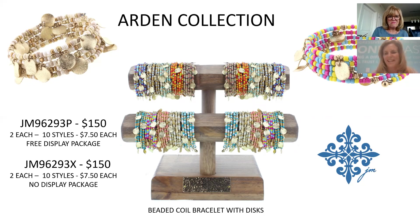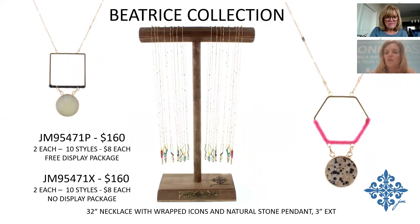Something different here: our icons are wrapped, which is where you get the pop of color, and then natural stones hang from Mickey Mouse ears at the bottom — incorporating natural stone in a new technique. $8 each, 10 different styles, $160 for the package. The wrapping is a poly-cotton yarn cord — slightly fuzzy.